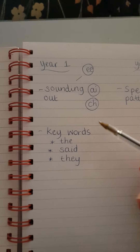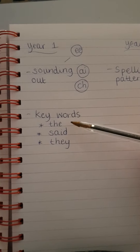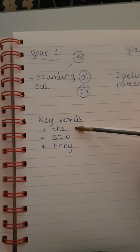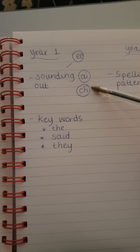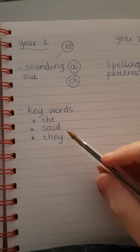There are some words, like the ones we've been learning in phonics this week — like 'the', 'said', and 'they' — those key tricky words that they actually can't use their phonics to sound out. So we say to them, oh, that's a key word, that's a tricky word.